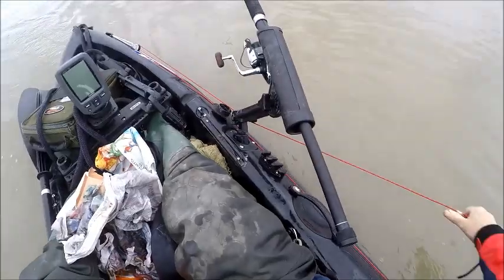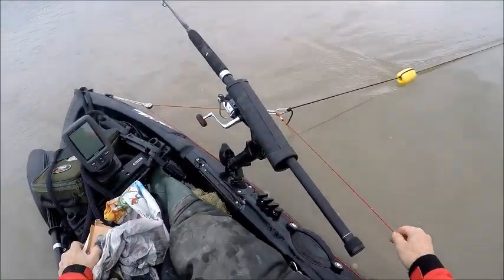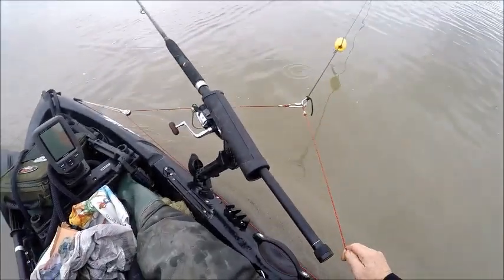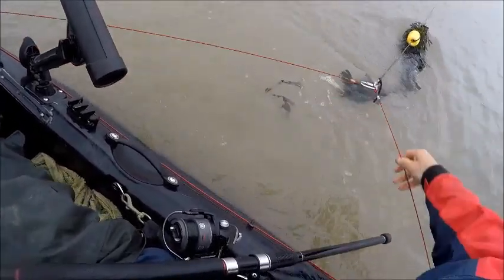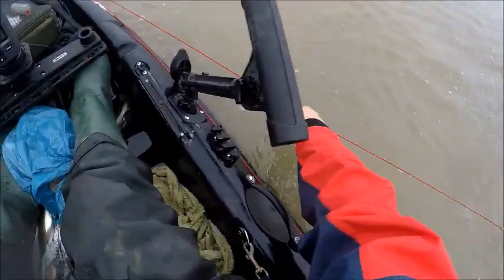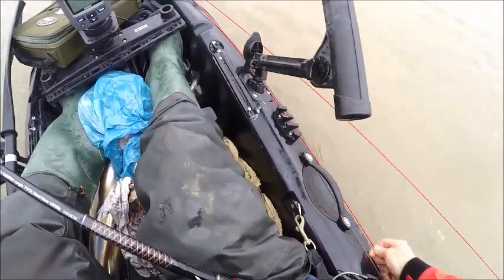This is the anchor trolley. The line is attached to that carabiner, and in this case it goes to a buoy that I've attached it to. But you can move the centre of gravity from the front of the boat to the middle or to the back of the boat, and that will turn either the bow one way or the other. It's quite useful. I didn't manage to do it quickly enough when those waves came, so I lost a rod.